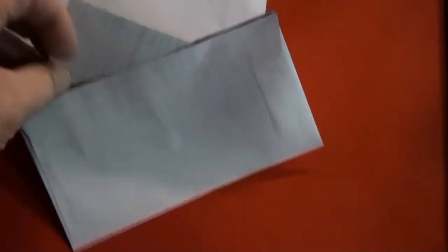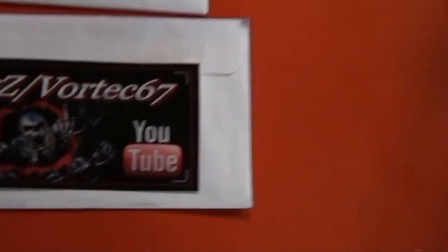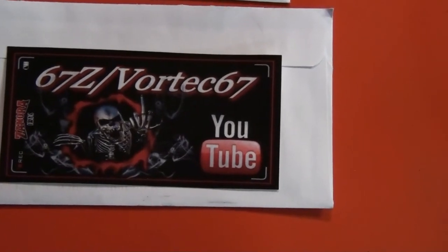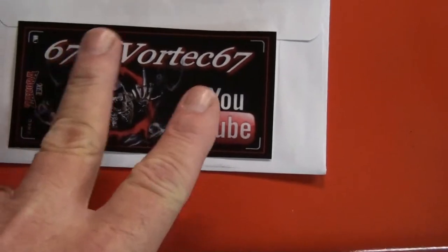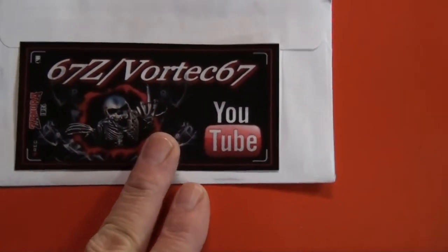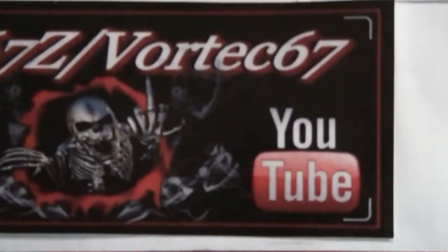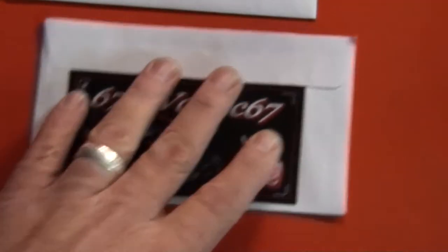Mail call — two of them. This one from 67Z, formerly Vortex 67. Good choice. He has two different designs; I said pick one and send it to me because I like them both. It's very cool. Pretty sweet. That'll be up on the cabinet.